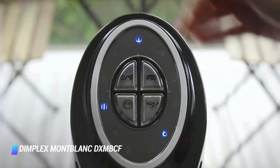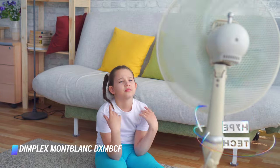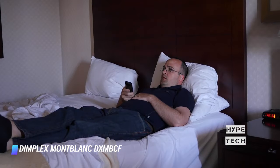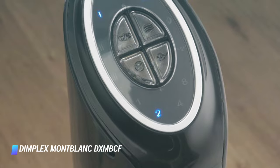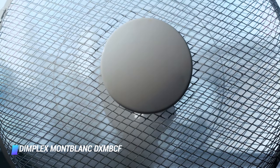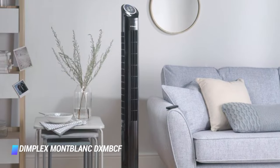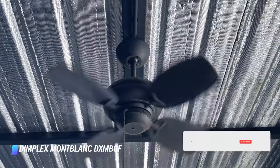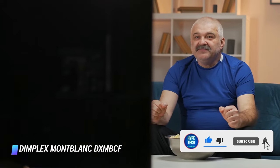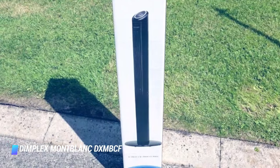Coming in at number 4: Dimplex Mont Blanc DXMBCF. You can't really make a 4 foot tower fan that disappears into the furniture, but the Dimplex Mont Blanc avoids being an eyesore through a simple, streamlined design and glossy black plastic casing. It's a little wobbly on its round plastic stand, but light, easy to handle, and otherwise very solid. Four buttons on the top cover the main controls with three fan settings, a timer that runs up to eight hours, and two variable speed modes — one to simulate a natural breeze and one for sleeping. There's no display, just indicators on the panel, but this isn't a problem when the fan is so easy to use. Dimplex includes a compact remote control to make life easier.